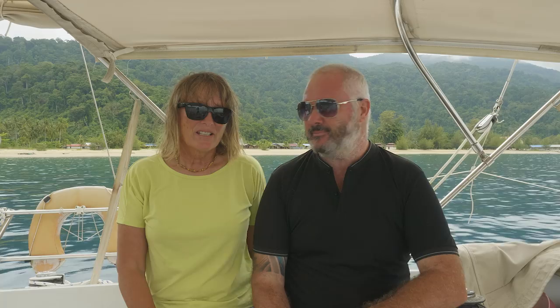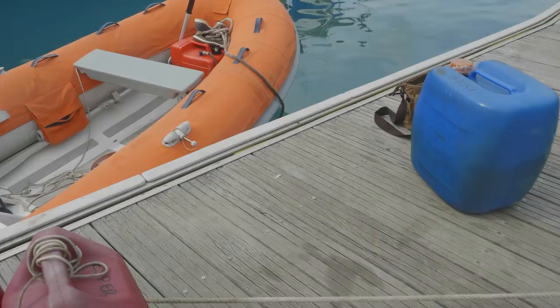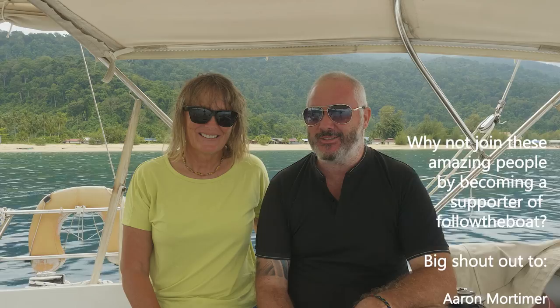That diesel run was a bit of a bastard — yeah, very hot and sweaty, a lot of hard work carting all those jerry cans. We did two runs in the end, and then of course we had to fill up at this end. But it's done — that's one of the big preparations out of the way. You've also been doing a couple of things in preparation for our trip to the Anambus Islands.